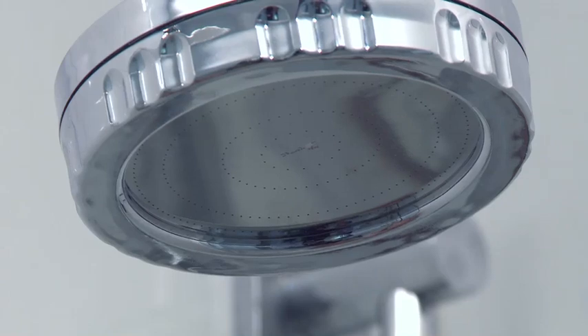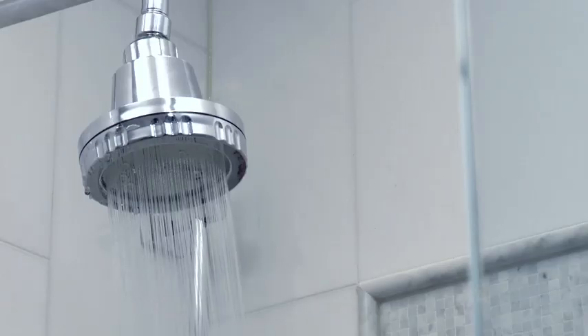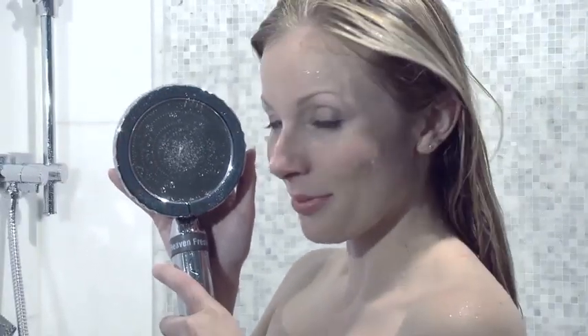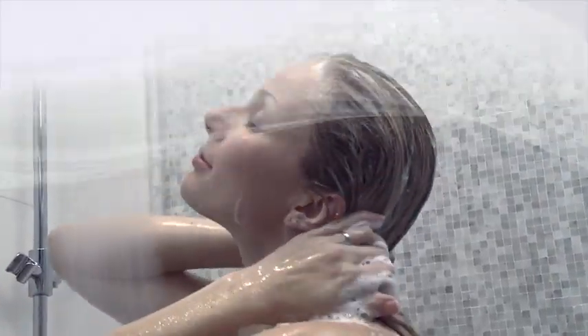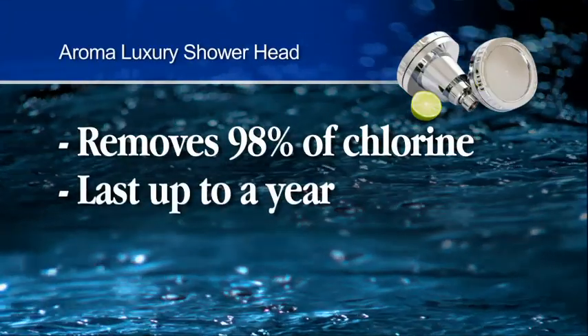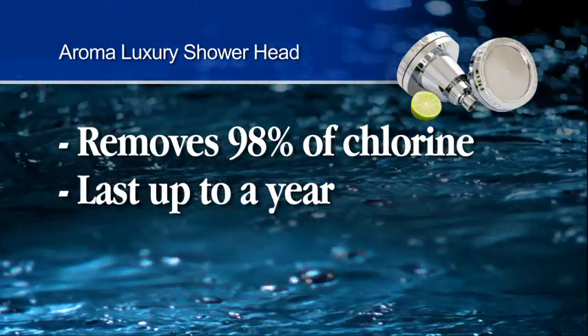This unique, ergonomically designed shower fixture, available both as a wall-mounted shower head or as a hand-held wand, creates one of the most memorable showering experiences that you'll ever have. It transforms your shower into a luxurious spa-like retreat. The device features a built-in AromaVita gel filter that removes 98% of chlorine and will last for up to a year of regular use.